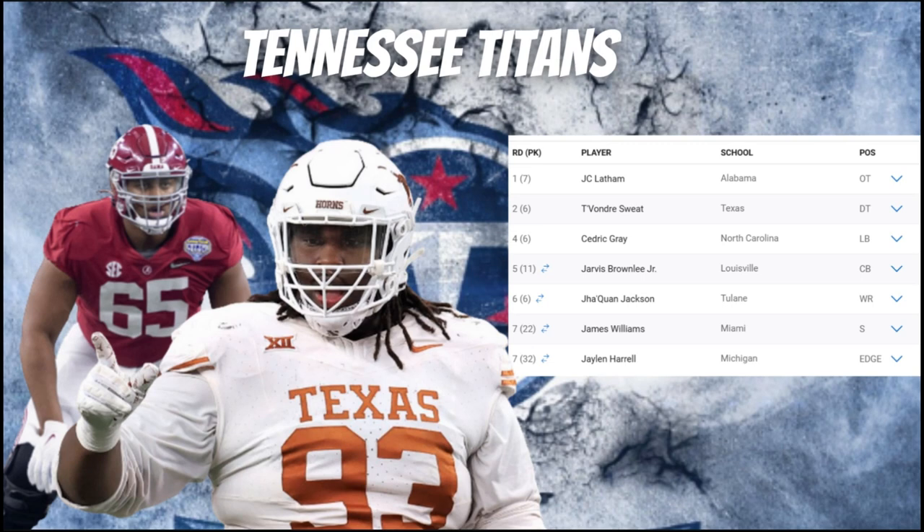In round six, they selected Jaquarii Roberson, wide receiver out of Tulane. The Titans are pretty set at receiver with Burks, Ridley, and Hopkins, so I can see Roberson being a core special-teams member in kickoff and punt return. He had great playmaking ability but will primarily be a dangerous punt and kickoff returner — he has great speed and can make plays down the field if he gets receiving reps.